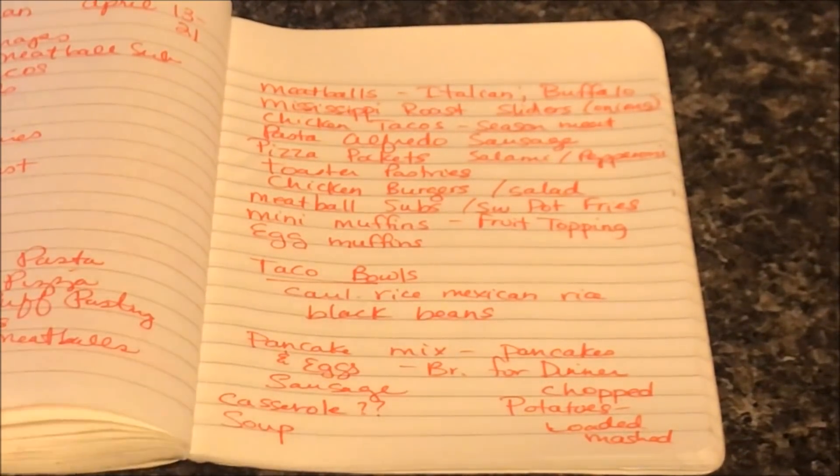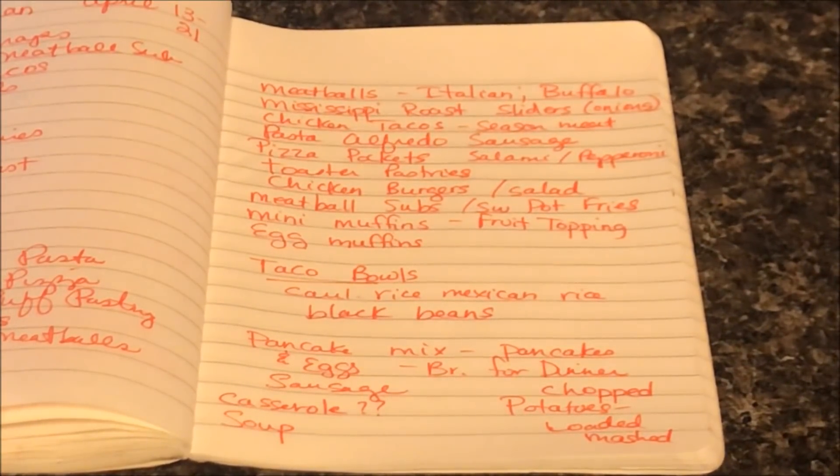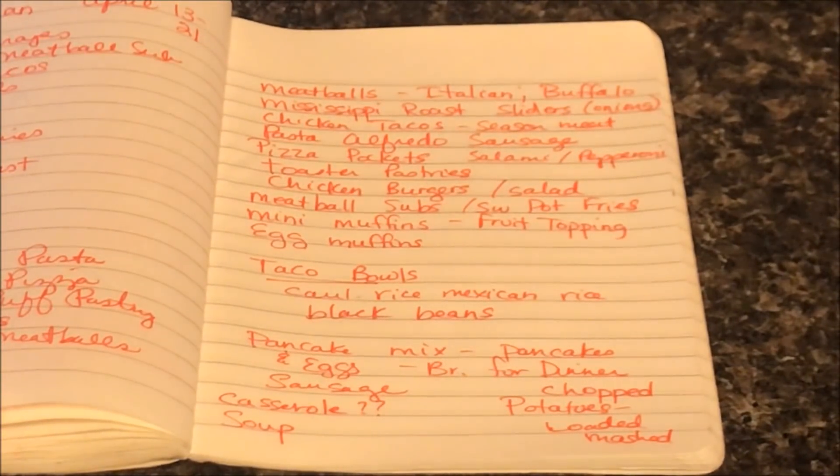If you have comments or thoughts on what we should make from the items you saw in our fridge, freezer, pantry, and garage storage, leave a comment below. We're going to get started on meal prepping now. If you like this video, give us a thumbs up. If you're new here, hit the red subscribe button and the bell so you never miss an upload. Thanks so much for stopping by, and until the next time we meal prep — bye!